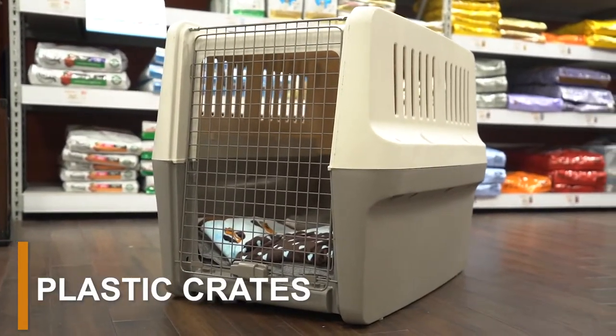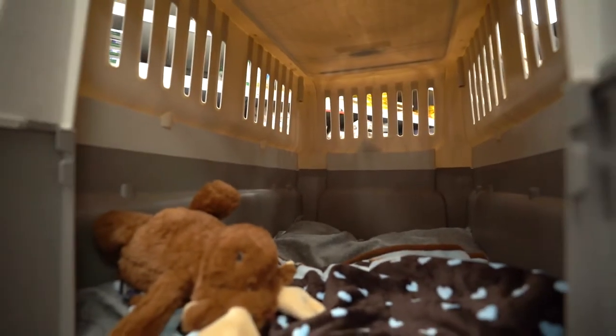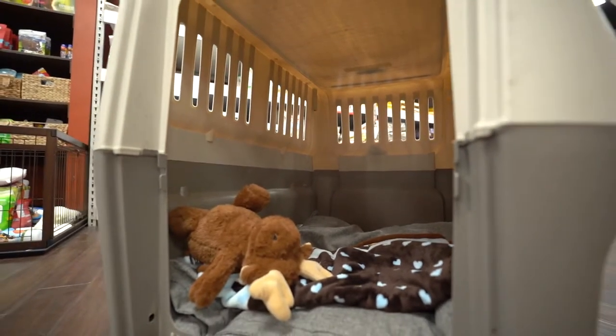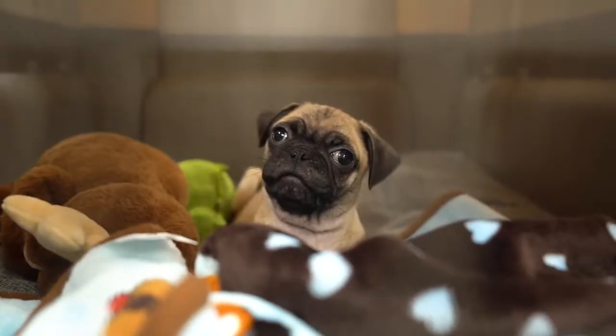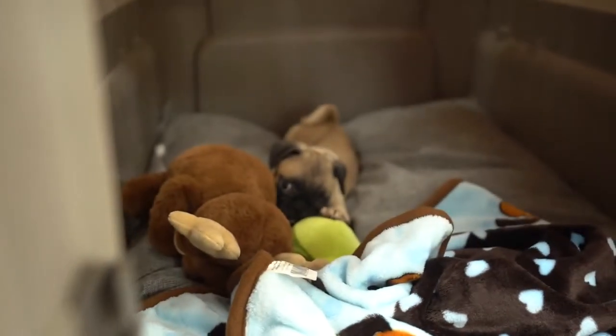Plastic dog crates are sturdy and, as the name suggests, made from plastic. Compared to other dog crates, plastic crates tend to be the least attractive, but they come with many benefits. Along with being sturdy, they also give your puppy lots of privacy. Many dogs appreciate having a warm, den-like space that they can rest in.